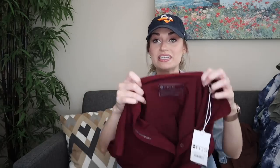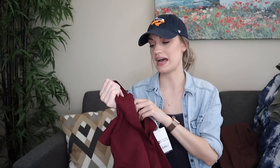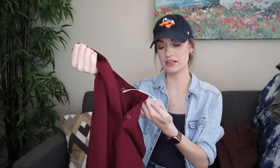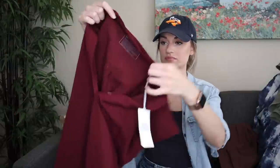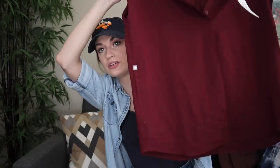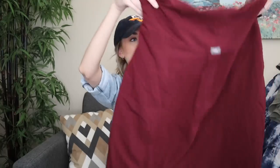Another great piece — this is Figs, a scrubs brand, like medical scrubs that are in very high demand. New with tags, size extra small, the Raffaella scrub top in a maroon color. This should fly out of my closet being new with tags, probably for $30–$35.